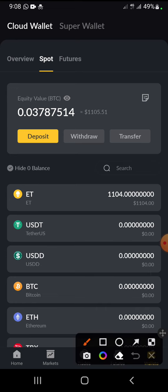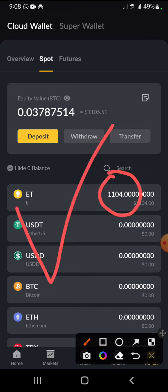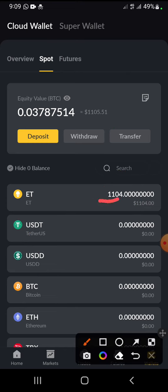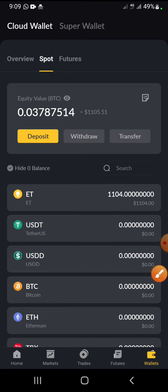Congratulations — I have reached the 1000 airdrop challenge. Remember, one of this airdrop token is equal to one dollar. So I have one thousand, one hundred and four, which is equivalent to one thousand one hundred and four dollars. Now a lot of you have been asking: is this withdrawable?